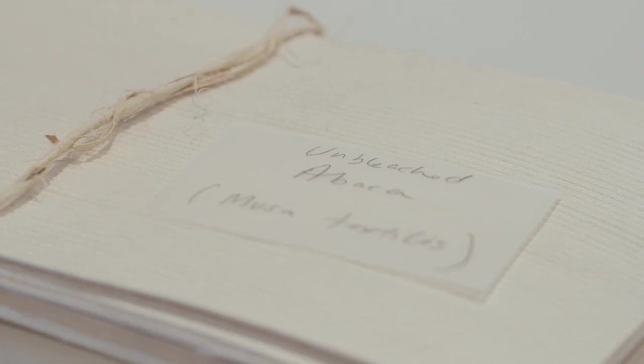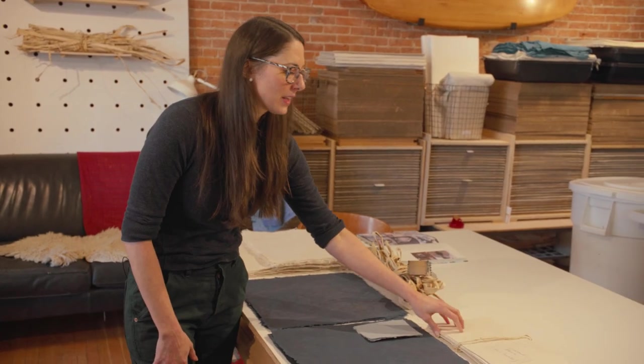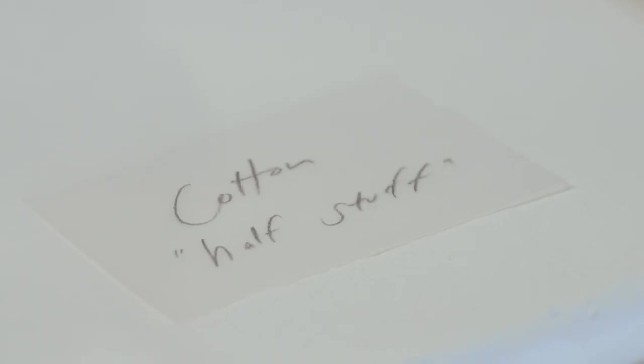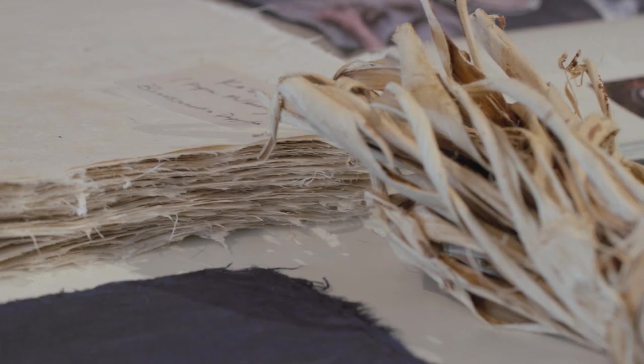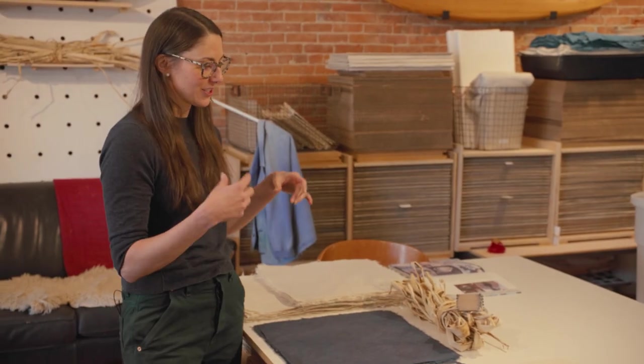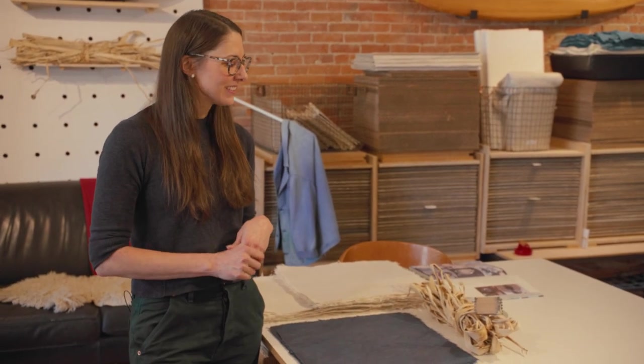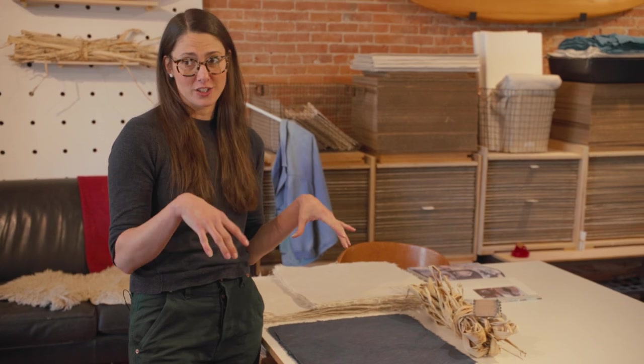I have a variety of fibers laid out here. Unbleached abaca, which is probably what I use the most often — it holds color really well. When I want a nice rich dark color, I use this. If you're doing letterpress, you want a little more weight to it, so I add cotton to my abaca. Over to kozo — this is like the raw fiber. When I get the kozo it comes in a big bale and I separate them into smaller pieces so that I can cook it down in a caustic soda, doing the whole process, beating it into a pulp. Whereas the half stuff saves me a little bit of work since it's already half processed.